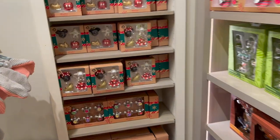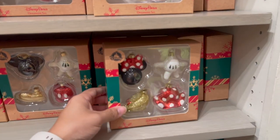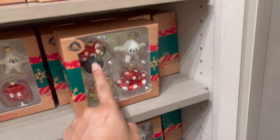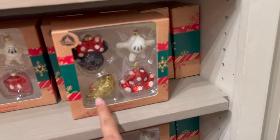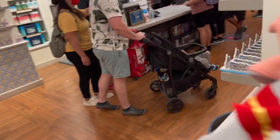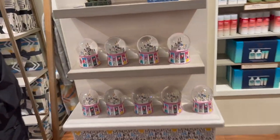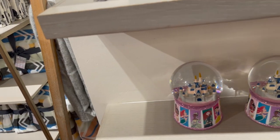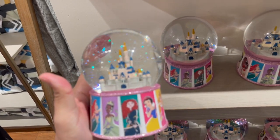Then they have some staples here - Minnie Mouse's bow, her glove, her heel and her dress. And then Mickey Mouse's shoe, glove. And then over here we have the castle again - so cute.